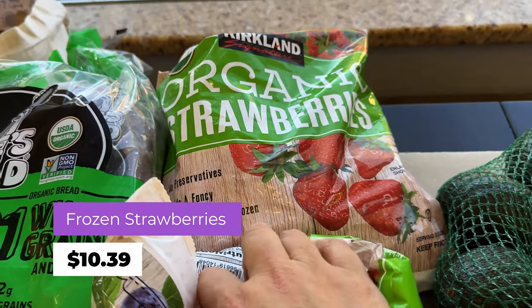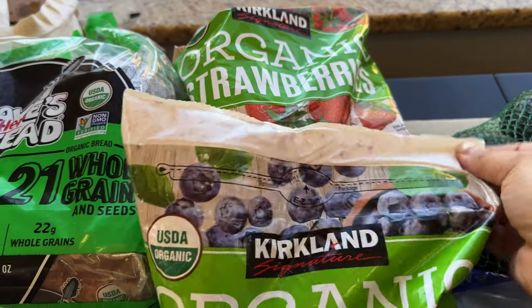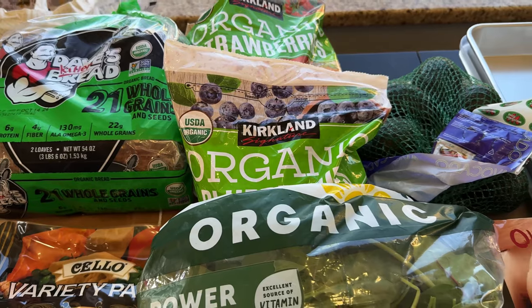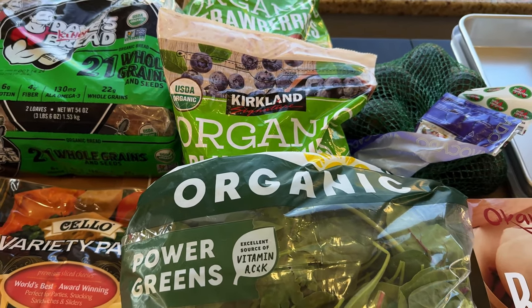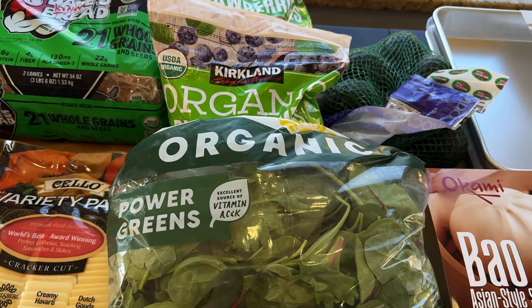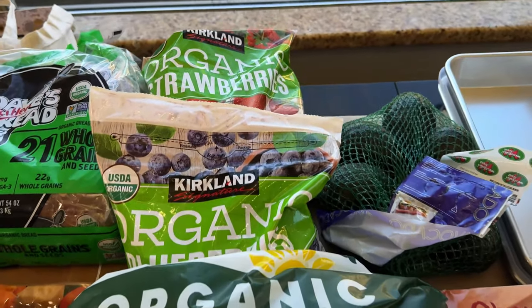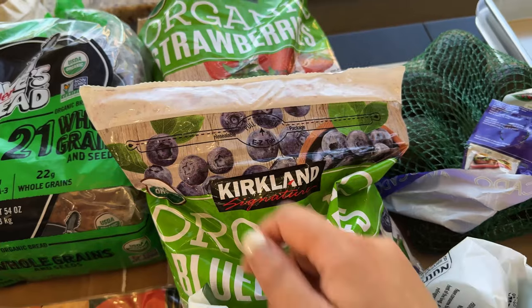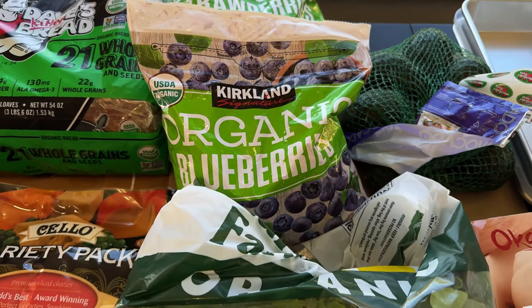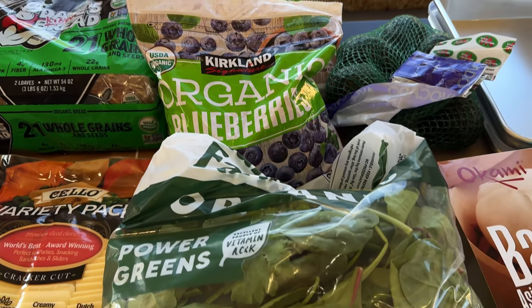The frozen strawberries — those are the organic ones. We've been getting those forever, and as you've seen through the years, the bag gets smaller and smaller and the price gets higher and higher. But we still get them. Those are $10.39. And then the organic blueberries are $7.99.